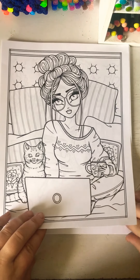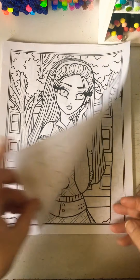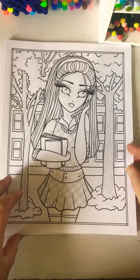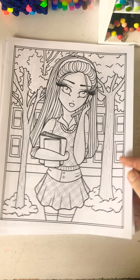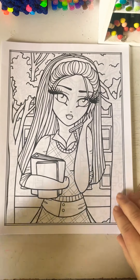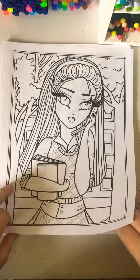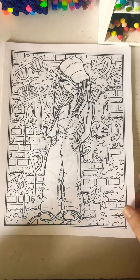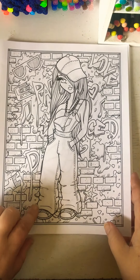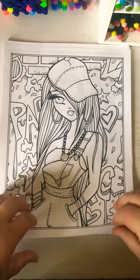Oh, this one's my other favorite too. Who doesn't remember when cell phones came out? Oh my goodness. I love this one too — this one's super cute. I think that's going to be one of my first pages that I color.